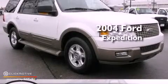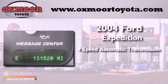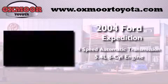This is a 2004 Ford Expedition. This vehicle has seating for 6 adults and a 5.4 liter V8.